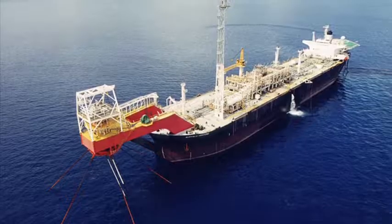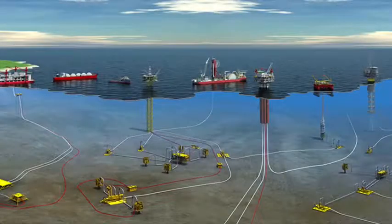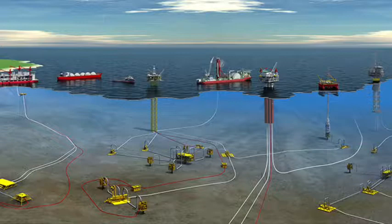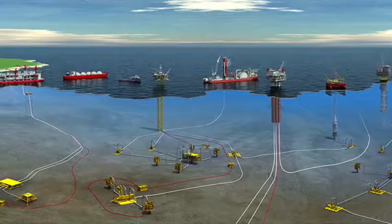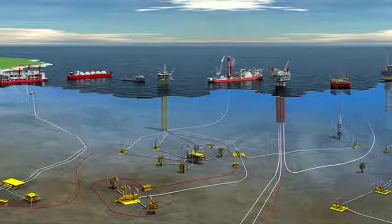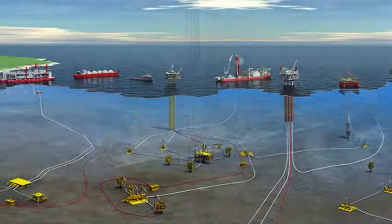The average semi-submersible oil rig takes 3 to 4 years to kit out and build, and a jackup rig 2 to 3 years. Meanwhile, an FPSO could be rolled out in only a few months to a year. Furthermore, FPSOs eliminate the need for costly underwater infrastructure. In a situation where laying pipelines is not a cost-effective solution, the FPSO is particularly well adapted.